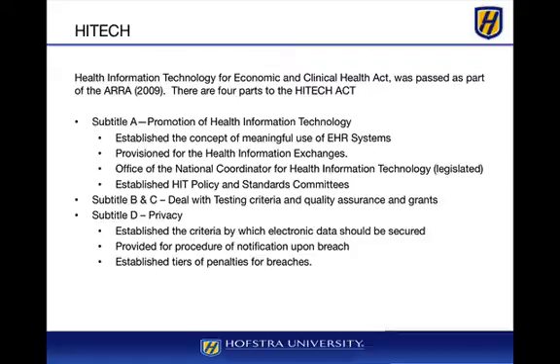The HITECH Act established certain criteria that need to be followed. For example, you need to be able to send an electronic record, provide that 80% of your pediatric immunization records are present, or provide that 50% of your Medicare patients have their information inside of the EHR systems. Those are considered meaningful use.